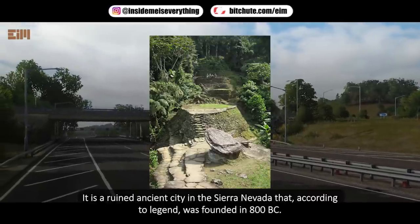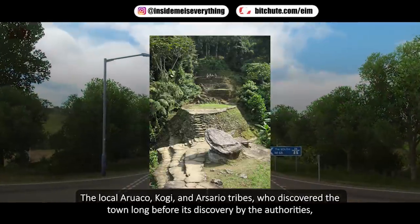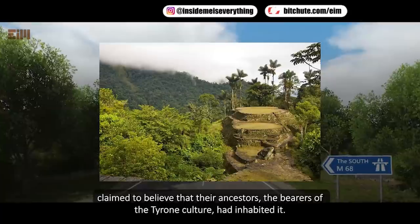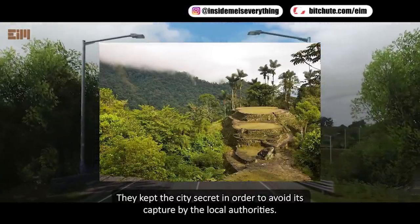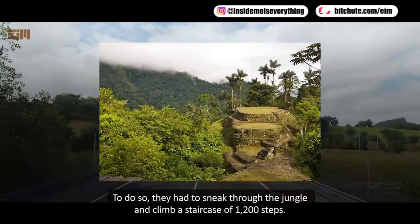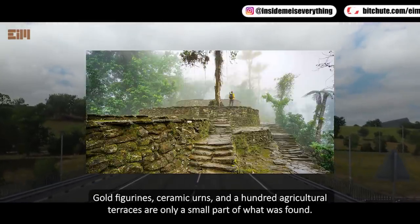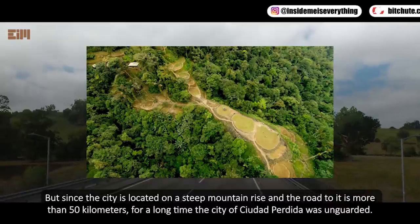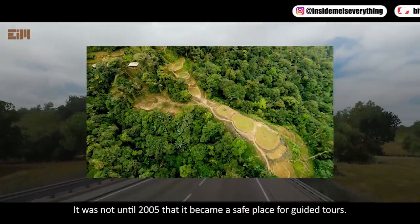Ciudad Perdida, Colombia — a ruined ancient city in the Sierra Nevada — was, according to legend, founded in 800 BC. The local Arako, Kogi, and Arsario tribes claimed their ancestors, the bearers of the Tayrona culture, had inhabited it. They kept the city secret to avoid its capture by authorities. In 1975 it was officially discovered; reaching it required sneaking through jungle and climbing 1,200 steps. Archaeological findings surpassed all expectations: gold figurines, ceramic urns, and over 100 agricultural terraces were uncovered.